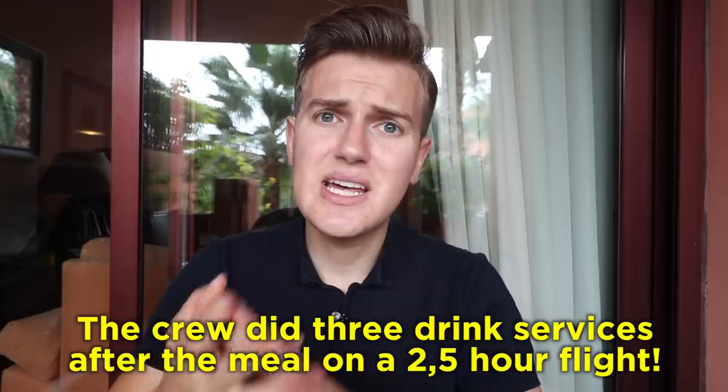Nonetheless, this was a really impressive short flight: a great meal, an excellent entertainment system, and really friendly service — so many pluses. I would absolutely fly Turkish Airlines economy again, but preferably when Turkey is my origin or destination so I can avoid the transit experience at Istanbul Airport.